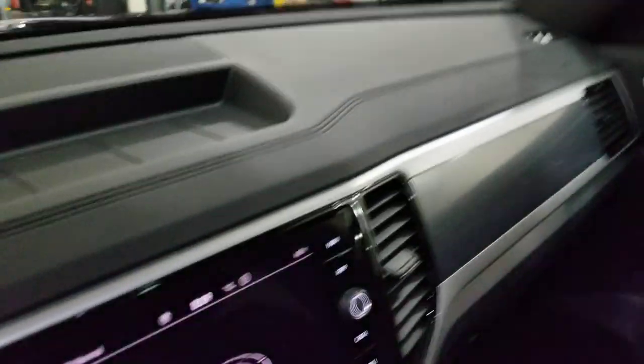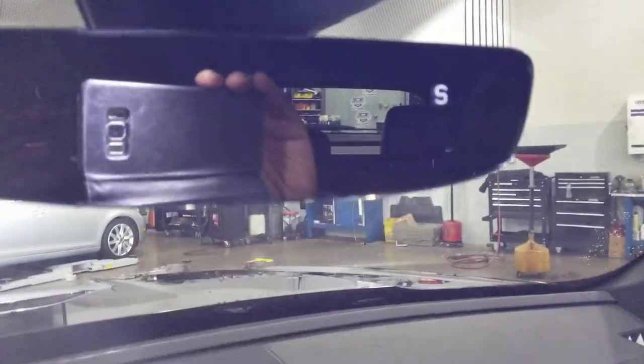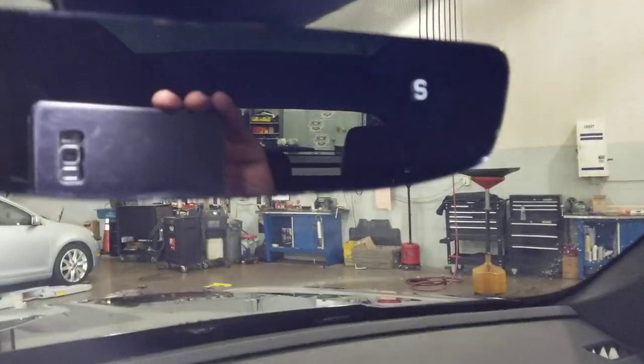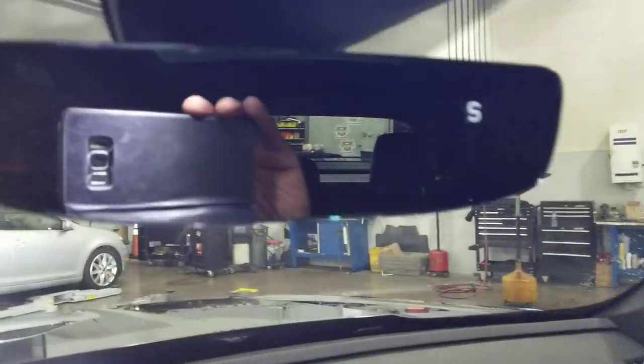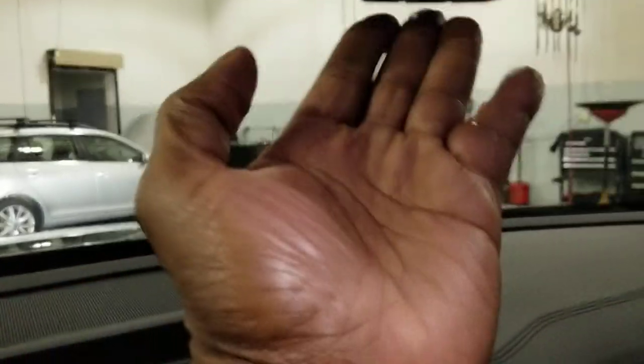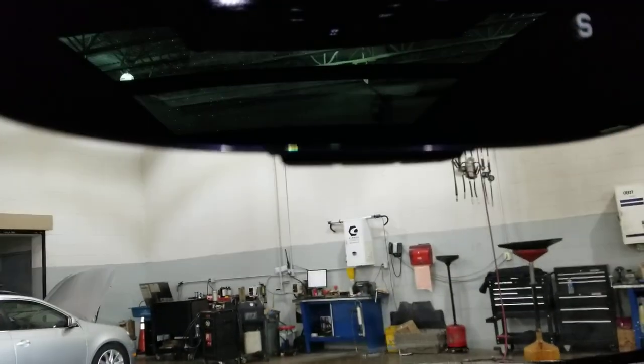You do also have in this one the enhanced mirror — that's an auto-dimming mirror with a little LED compass right there. Auto dimming with HomeLink buttons down below — three buttons below right there. And then you also have your vanity mirror with an LED light above on each side.